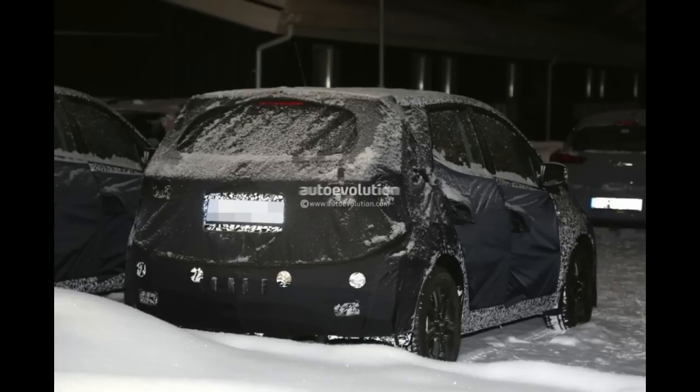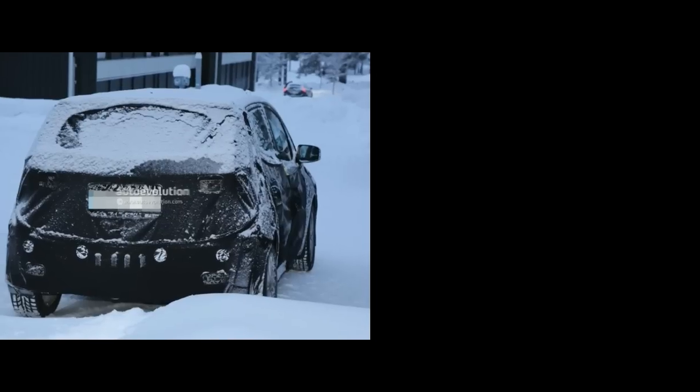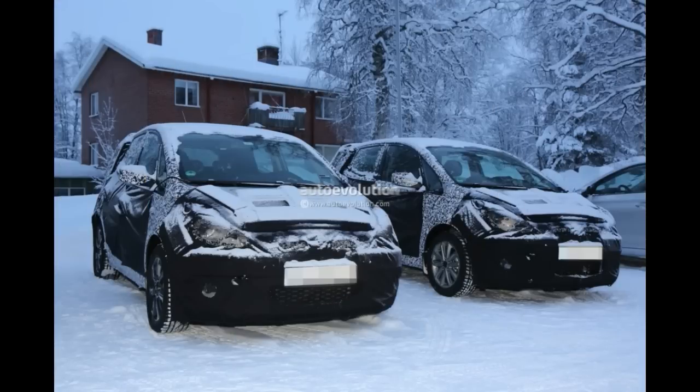Our latest batch of spy shots coming in from Sweden shows us a sneak peek inside, at the seats and door panels to be more precise. Unfortunately, the dash was completely covered so not much can be said about the direction in which this car is heading. However, we can expect a design closer in styling to the one of its bigger brothers.